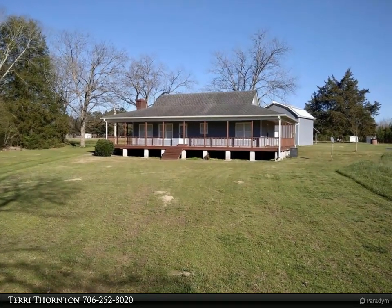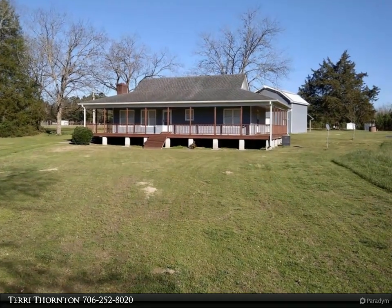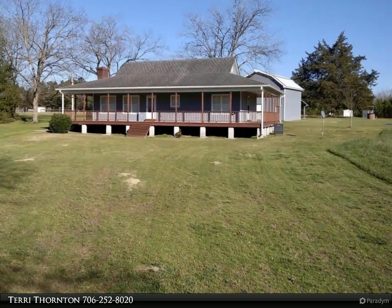This Coldwell Banker Lake Oconee Realty / Lake Country property video is presented by Terri Thornton.